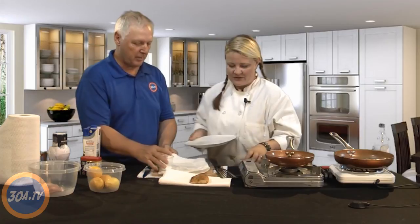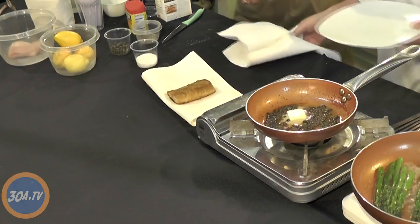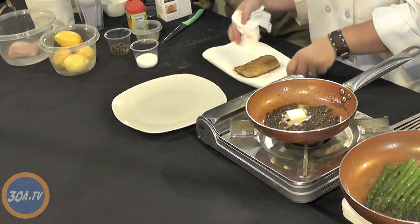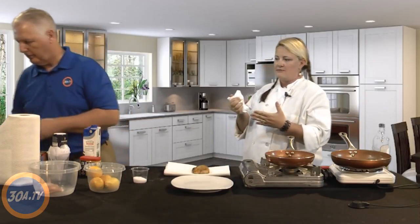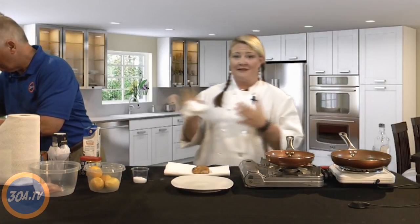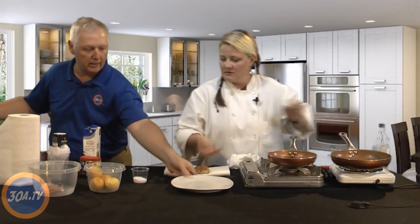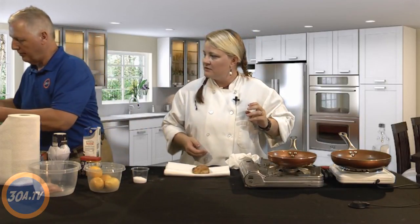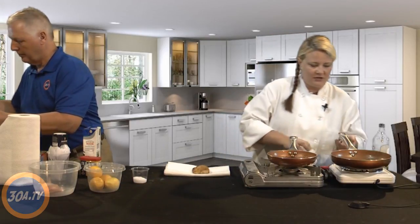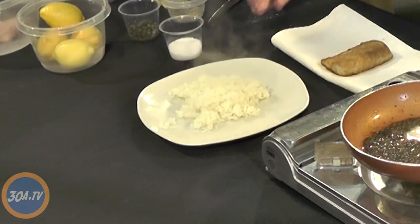Now we're going to plate it up. I like using a rice cooker because it's a set-it-and-forget-it kind of thing — once it's done it just stays warm, so I can cook the rest of dinner for my family. It also cooks the rice perfectly every time, and you can use it to steam broccoli or whatever else you need. The rice is nice and fluffy.